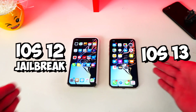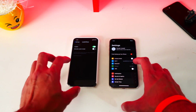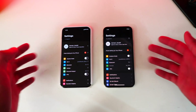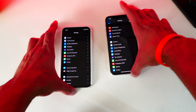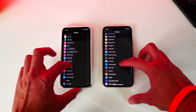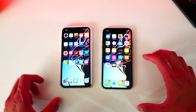Let's start with the Settings app. On the left is iOS 12, on the right is iOS 13. You can see they both look practically identical — iOS 13 versus iOS 12 with the jailbreak tweak Noctis. Settings looks about the same.